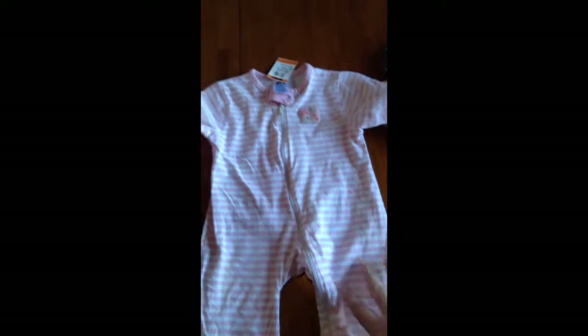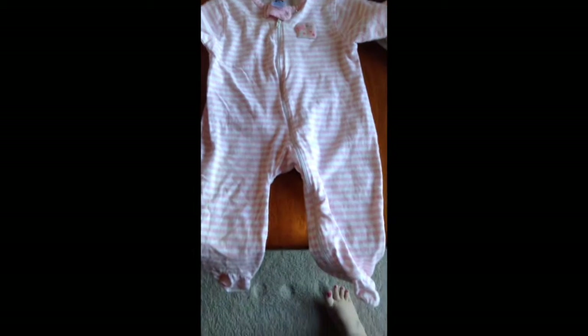Then I got this little sleeper from Gerber, which is sold by Walmart. It's just pink and white and it was $1.50. And it zips all the way down to the feet, which is nice.